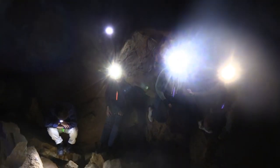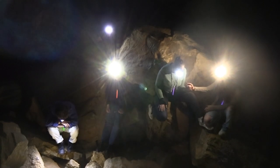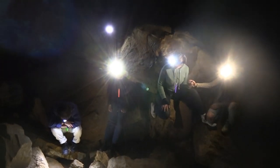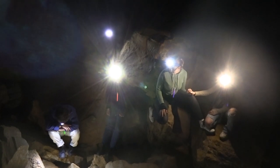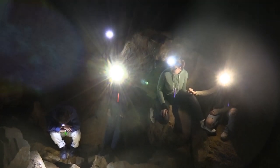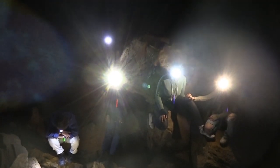1 in 125,000 people will be injured while caving, and there's an average of 15 caving-related injuries per year. Between the years 1980 and 2008, there were a total of 81 cave-related deaths.